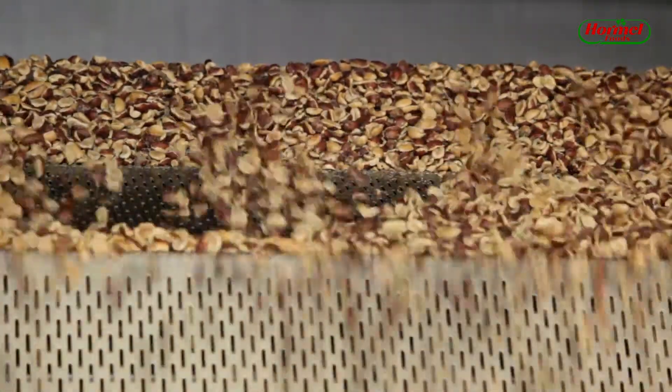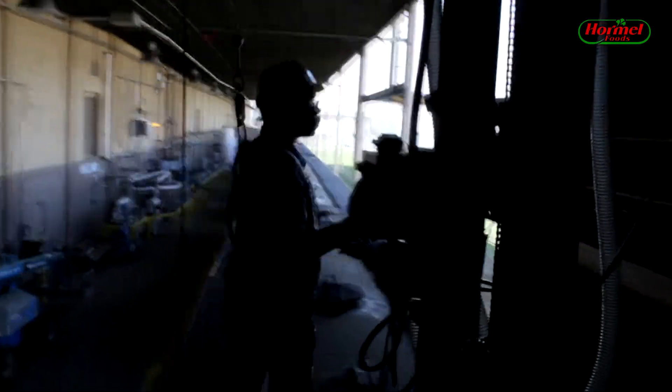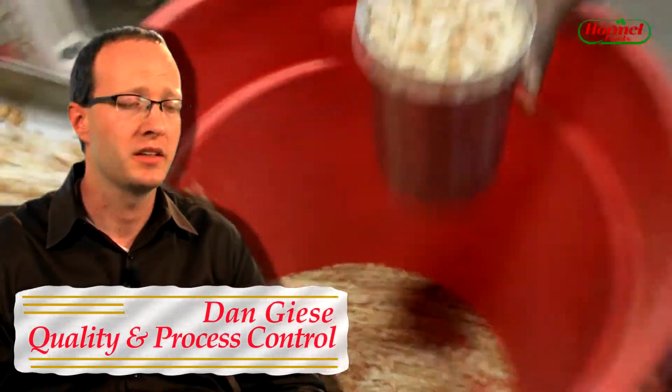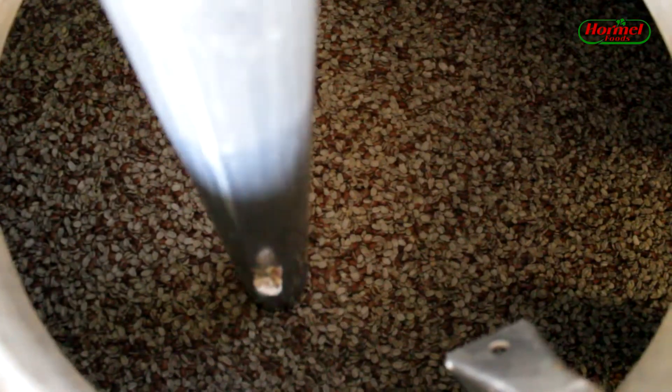Quality peanut butter starts with quality peanuts. We check and inspect all incoming loads for such things as fat, moisture, and protein. So we purchase peanuts that are our top grade peanut.